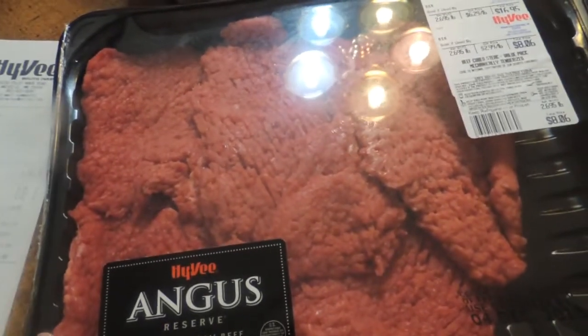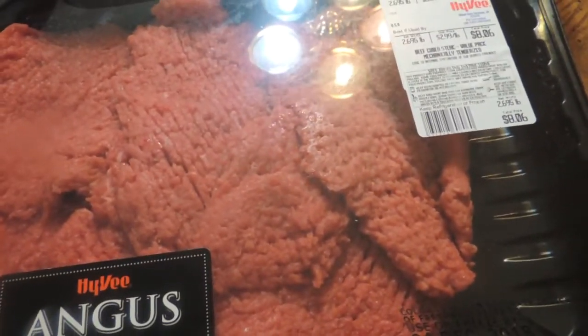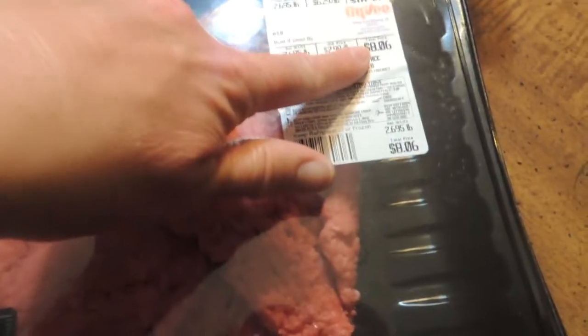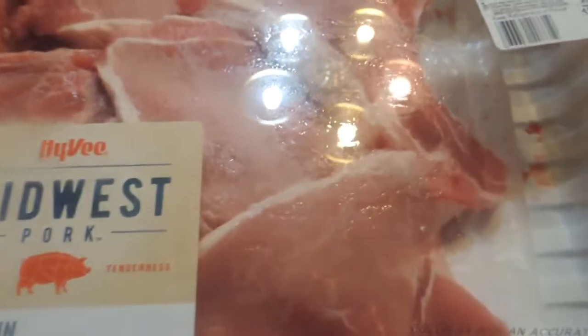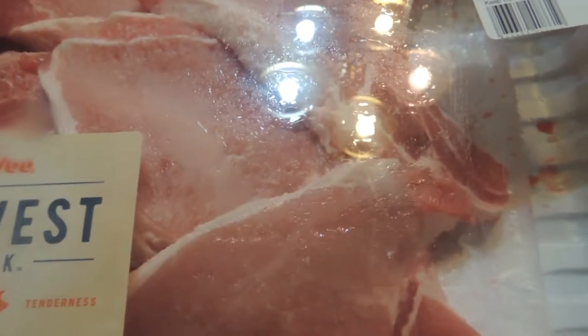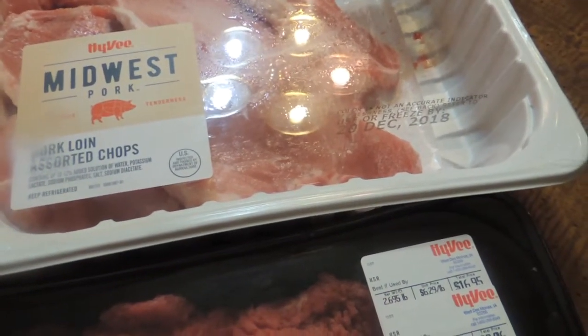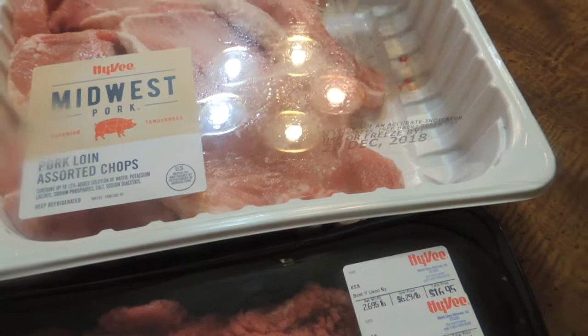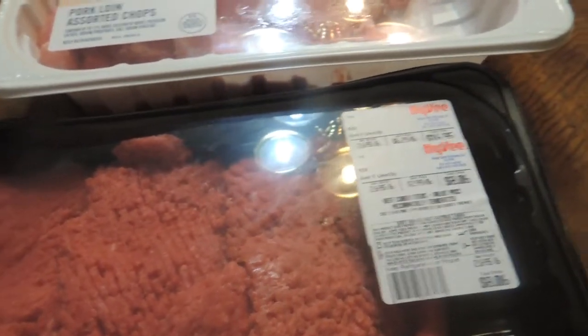For my finds from Hy-Vee — the meat sale, 20% off. Let's start with this pack of beef — Angus — it was $16.95, marked down to $8.06. I'm going to divide this out and freeze that. The pork chops were on sale for $8.61 — they were $1.99 a pound for just over four pounds. I'm going to break these up and get some meals out of here. My total was $13.34 for these two items, which I think is pretty good because meat is pretty expensive.